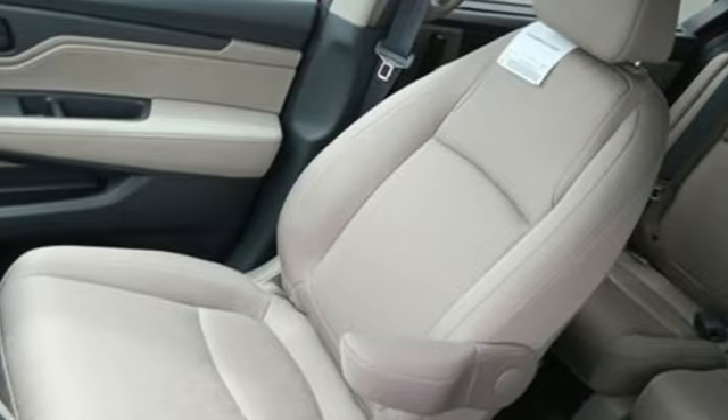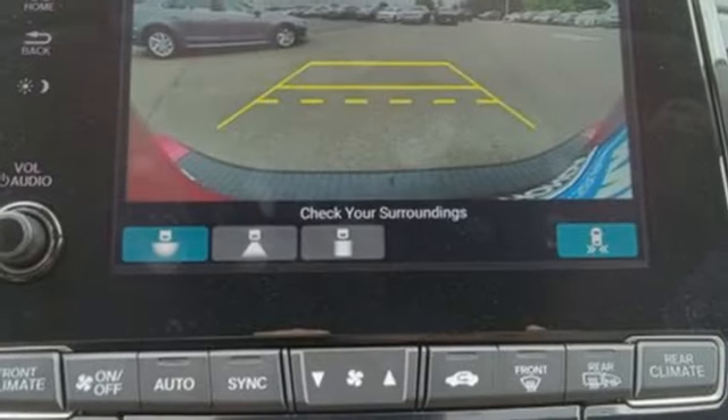V6 engine. Aluminum wheels. Digital instrument gauges. And automatic transmission.